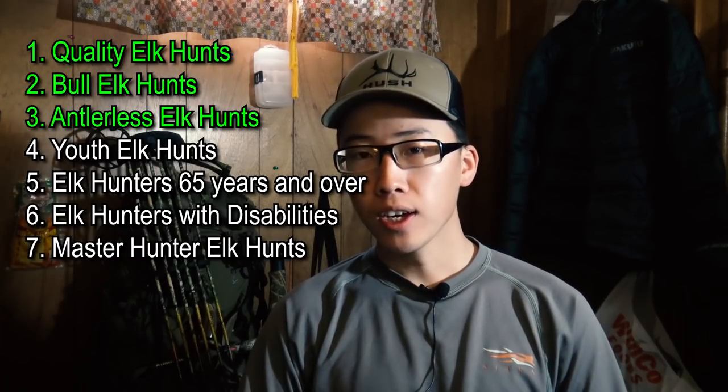So I'm going to speak to you guys as a very general rule of thumb — it may not be true for every single unit, but for the most part it is. Quality elk hunts are essentially the best elk hunts you're going to be able to get in Washington state. You're hunting elk in the best units, and typically during the best time of the year, which is usually the rut. There are some rifle hunts where you actually get to hunt in September when bulls are screaming.